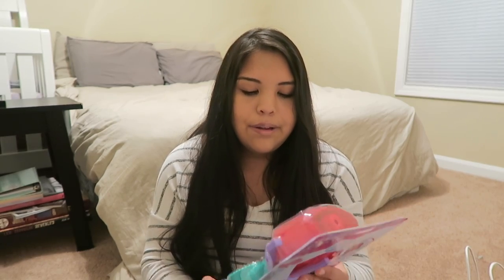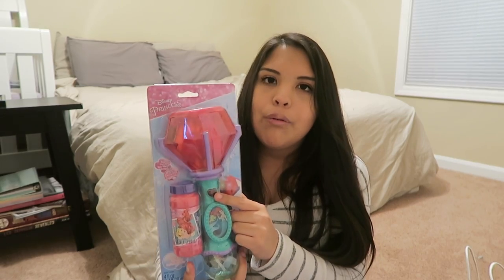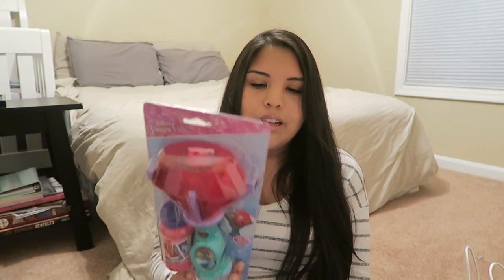The next thing is kind of a toy, I guess — it's a Disney Princess bubble wand. It lights up, plays 'Part of Your World,' and blows bubbles obviously. I thought this would be cute. I think she'll really enjoy it — she likes bubbles.